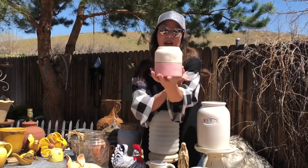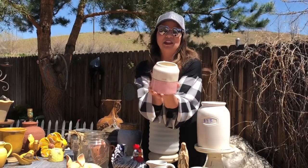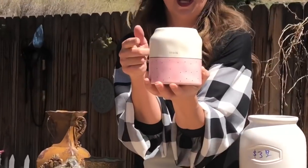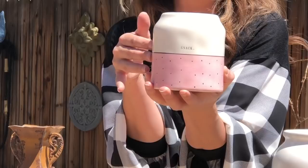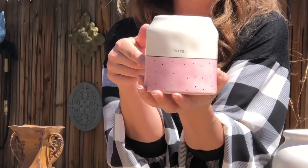We did find another Rae Dunn piece — it's this little snack canister. It doesn't have the lid, but as I've shown you guys in previous videos, I love to plant little faux succulents in these to use in my coffee bar or my two-tiered trays. So that is more than likely what I'll do with this.